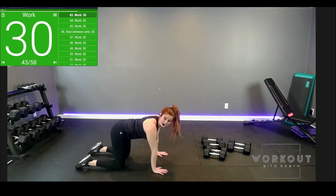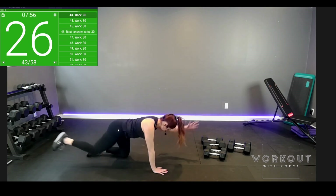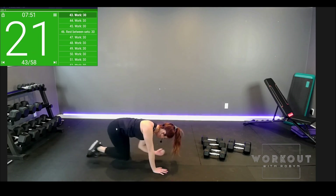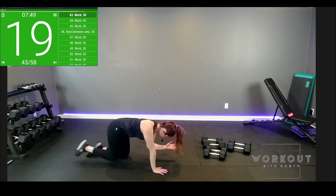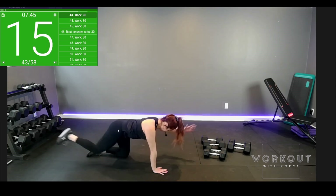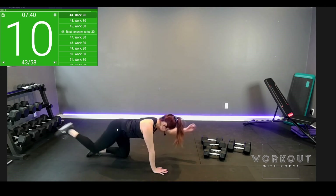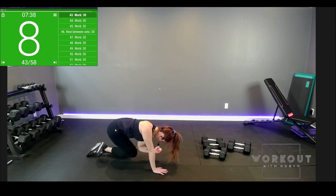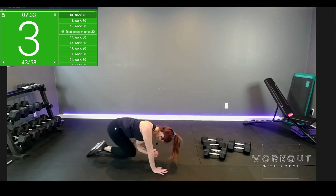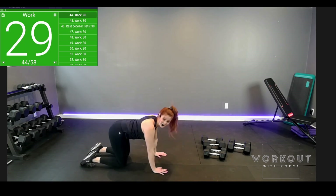Tabletop, bird dog. It's a little shaky for me, so if you're finding that, you're not alone. Almost there — five seconds, two seconds. Reset, switch sides. You're doing terrific.